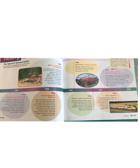The Speed of Transportation. The speed with which people can travel from one place to another has increased over the years.